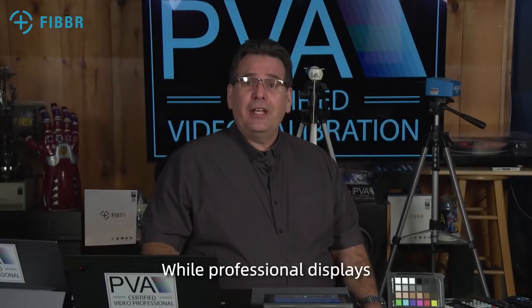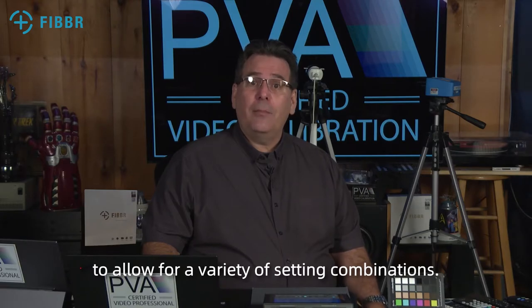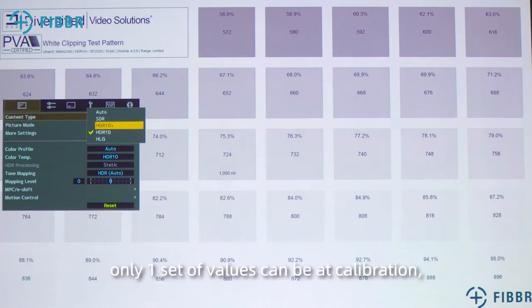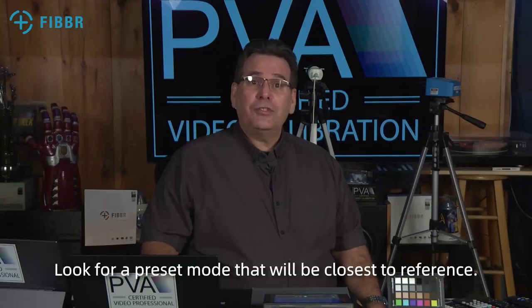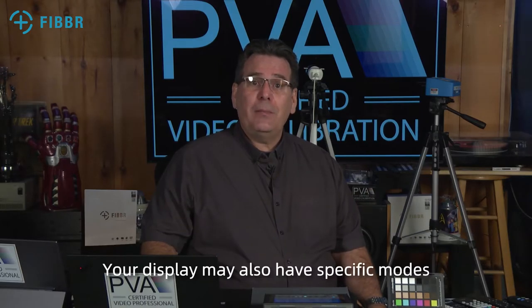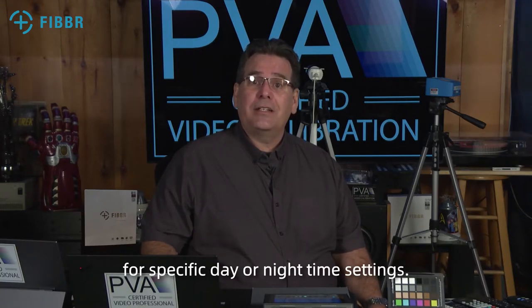While professional displays usually do not have a variety of preset modes, almost all consumer displays do. There are usually many preset modes to allow for a variety of setting combinations. Please remember that based on the definition of calibration, only one set of values can be at calibration. All the other variations of settings will be at a preference. Look for a preset mode that will be closest to reference. It will most likely be labeled as pro mode, custom mode, cinema mode, or movie mode, and is dependent on the manufacturer. Your display may also have specific modes for day or night. If so, these two modes would be an ideal starting point for further optimizing the display for specific day or night time settings.